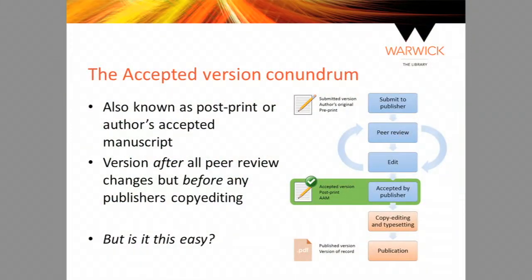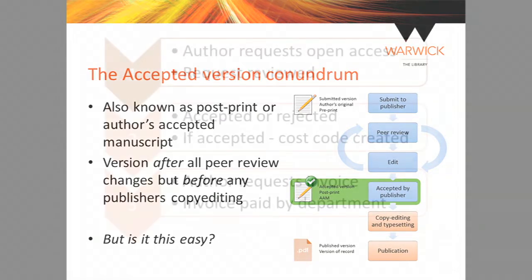Accepted versions continue to be difficult for researchers to identify. One thing we might ask of publishers: find some way to make sure researchers know this is actually the accepted version — that would be brilliant. We continue to have issues with publishers asking researchers to use templates or providing proof versions, but also getting the accepted version at the right time for researchers to be REF-compliant is an ongoing area of concern.